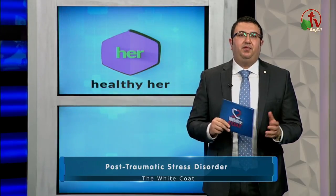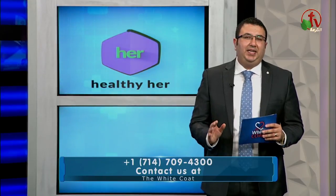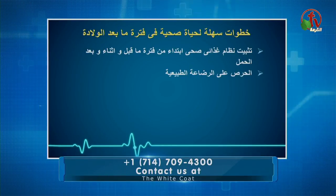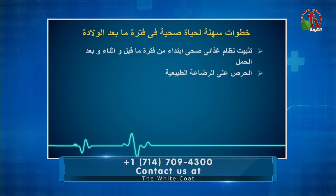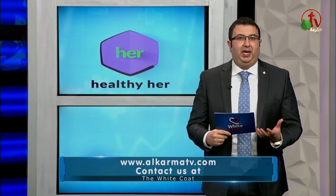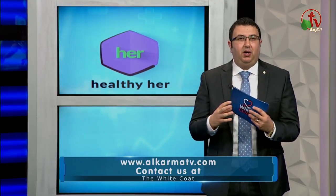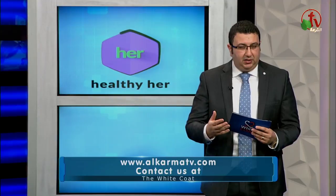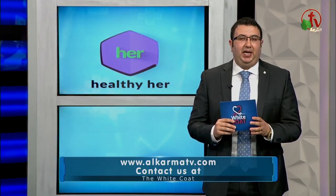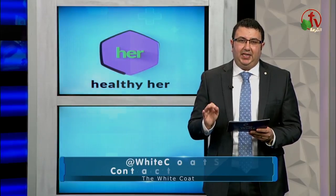رقم اتنين: الرضاعة الطبيعية. كتير من الناس بتعتقد إن الرضاعة الطبيعية ما بتساعدهاش إنها ترجع لشكلها الأصلي، ولكن علمياً ده غلط جداً. الرضاعة الطبيعية بتزود هرمون الأكسيتوسين، وده بيساعد الرحم إنه ينقبض لحجمه الأصلي بشكل أسرع من الطبيعي وبيساعد عضلات الجسم إنها تاخد التون بتاعها.